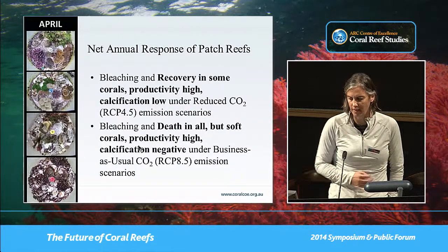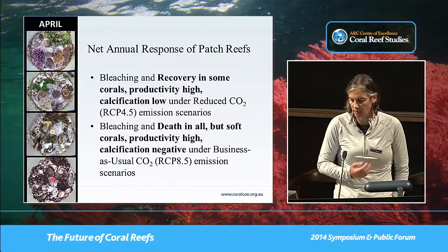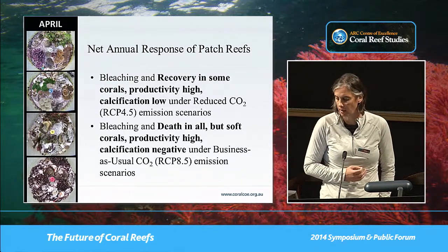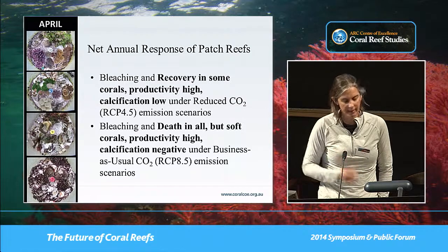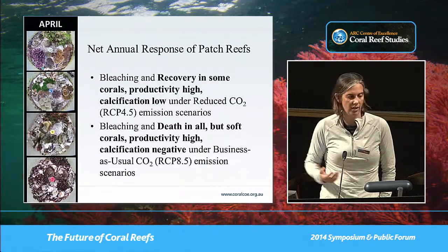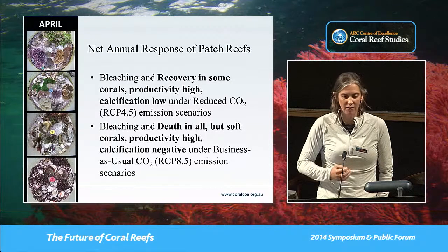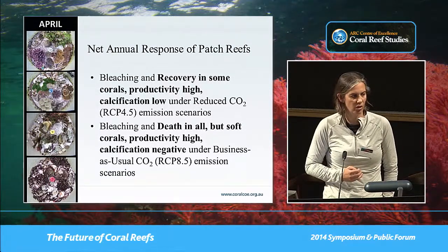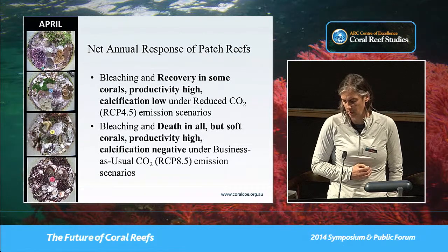To conclude: under RCP 4.5 we saw bleaching and recovery in some corals, productivity was really high, but calcification was nil to non-existent even under those reduced scenarios. When we pushed to RCP 8.5, we got bleaching and death in all corals but the soft Aptasia pests, productivity was high, and we had actually negative calcification through the course of the experiment. This seems to me that even tightening our belt to RCP 4.5 might not be sufficient, unless there's major adaptation or mitigation occurring to reefs in the interim over the next 80 years for these conditions to obtain.